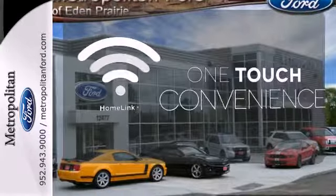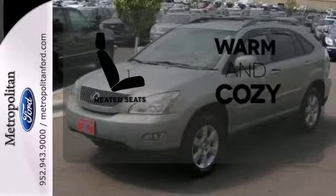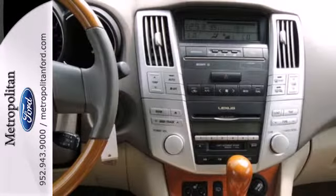With Homelink, one touch makes your arrival as welcoming as if you'd never left. Wrap yourself in the comfort of heated seats. No matter what mood you're in, you have the music to match it with the CD changer.